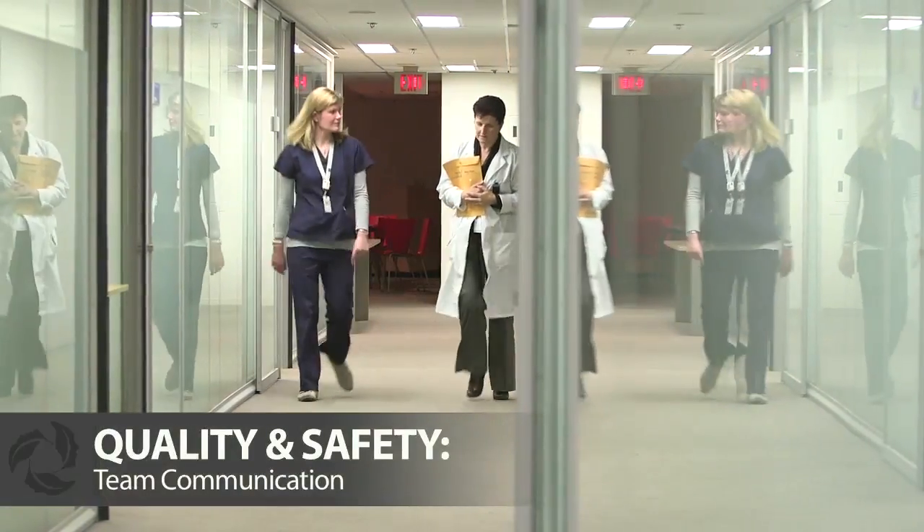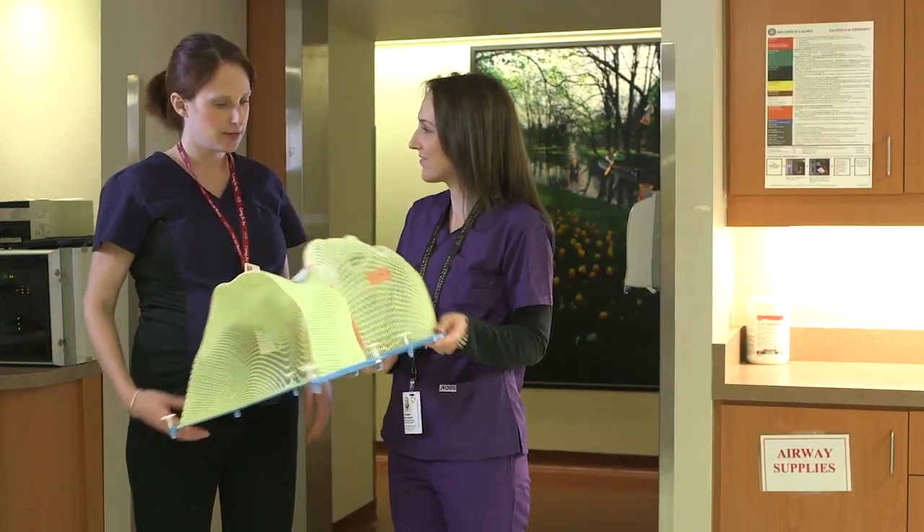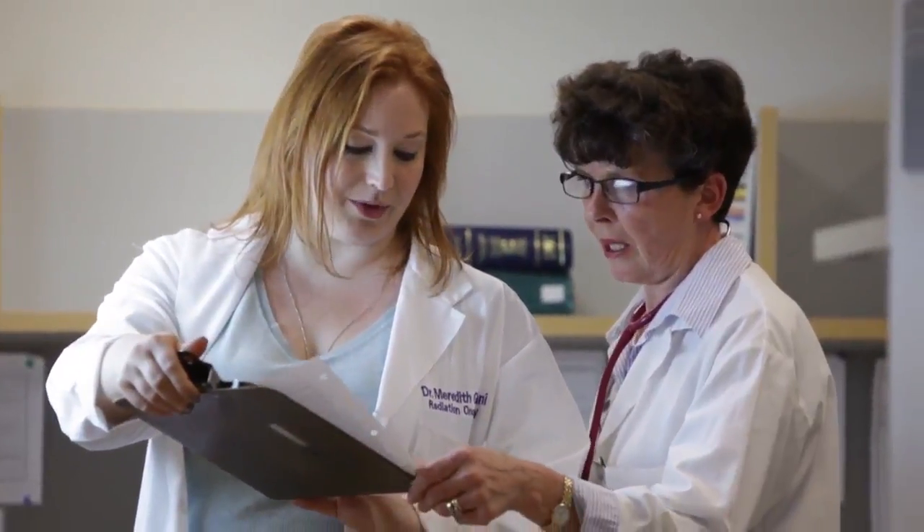Communication between those involved in your care is a critical element of the quality of care you receive. Ensuring that everyone is working together to achieve coordinated, patient-centered care takes good communication within an interprofessional radiation medicine team. Communication amongst the team is the most important part of the radiation medicine program. What I'm telling the patient has to be consistent with what the radiation therapist on the treatment unit is telling them, or the nurse in the nursing clinic. The clear benefit to patients is that we never work in a bubble.